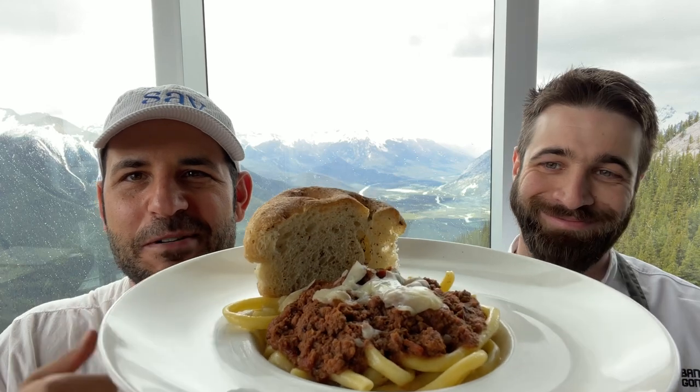I'm 2,300 feet up in the air atop Sulphur Mountain at Sky Bistro, and I'm here with Chef Claudius Wolfe, the chef here. We're about to try one of the dishes. Chef, can you please tell me what we're about to try?